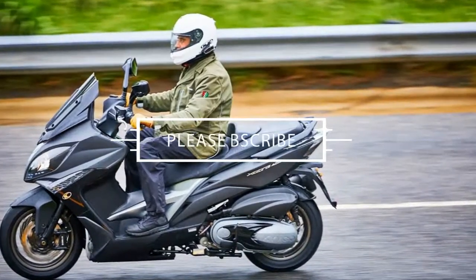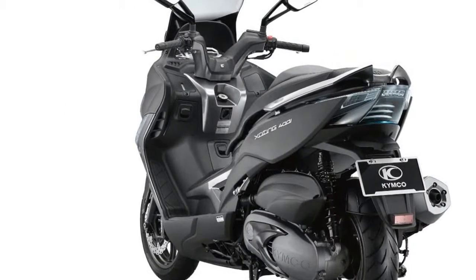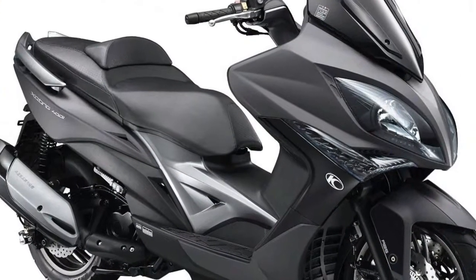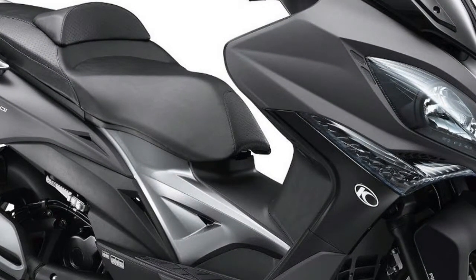The 2018 Kymco Exciting 400i has plenty of power for its class. The 399cc single puts out a claimed 35 horsepower, plus a useful 26 foot-pounds of torque. The fuel-injected 400i performs well in the city, on the freeway, or in the backcountry too. Achieving highway speeds isn't an issue.